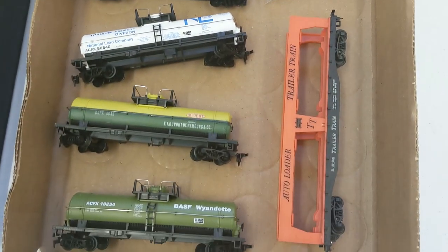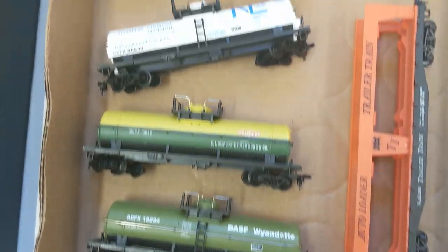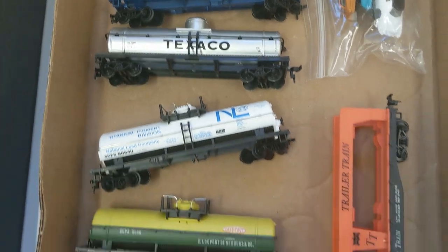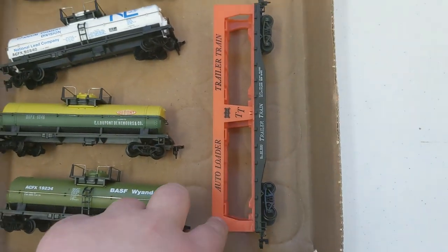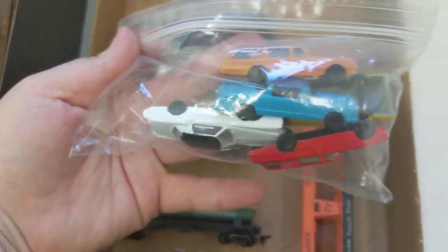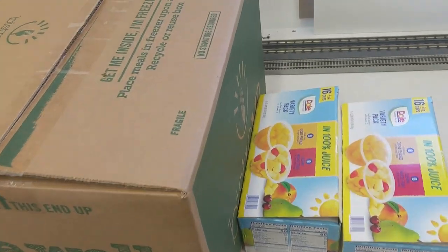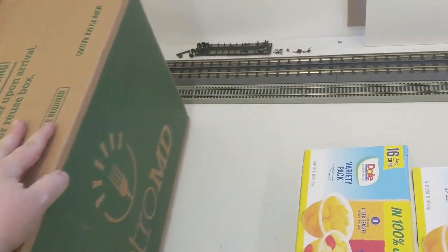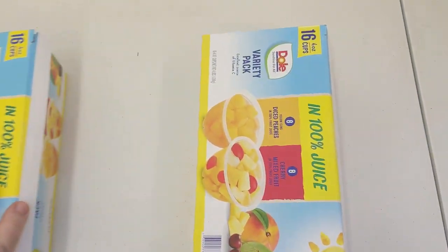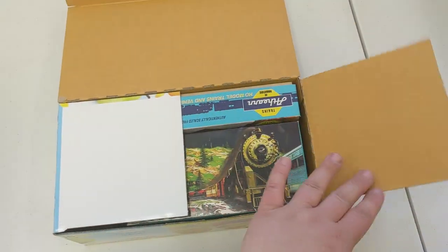We got a small tray of tank cars. They are in very good condition. Like I said, this guy John took care of everything. We got one of these auto loader trailer trains and then some cars that I believe go with it. These three boxes are absolutely unknown to me — I don't know what's in them. He was talking about maybe having some used locomotives possibly in one of these, so let's check it out.